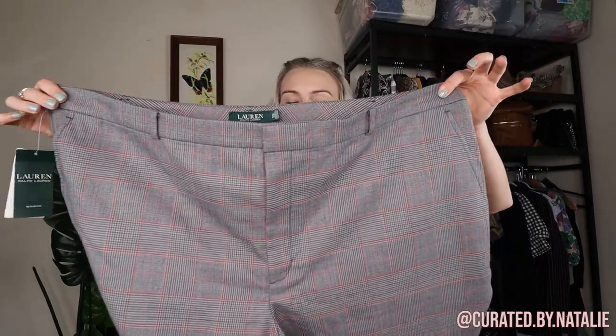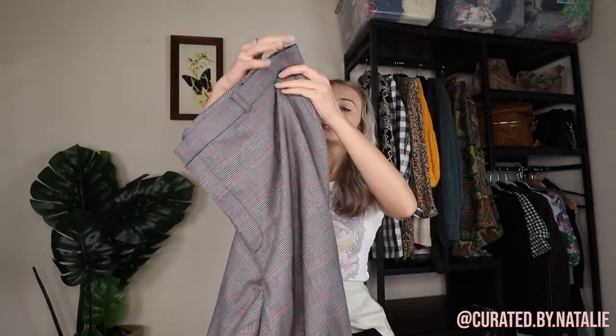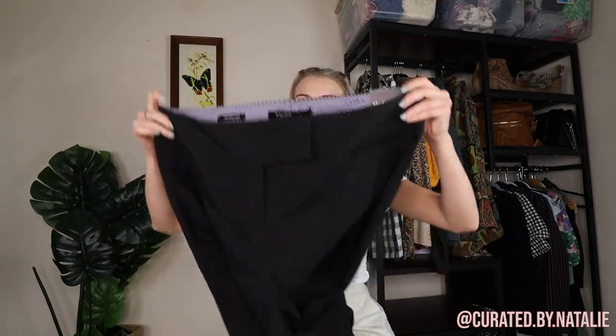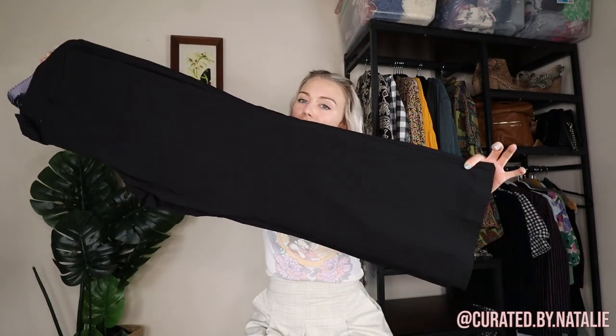To resell, I also got these new-with-tags Ralph Lauren plaid trousers. They are a wool blend — super nice — and retailed for $175. They're a size 22 in women's. Just so cute and preppy; would be fun styled a lot of different ways. And then another pair of work trousers that are also new with tags are these Torrid trousers in a size 18. They retailed for $60 and are a classic black flare trouser. I feel like these are also very Y2K — I've seen a lot of people style them with graphic tees.